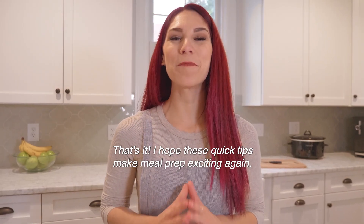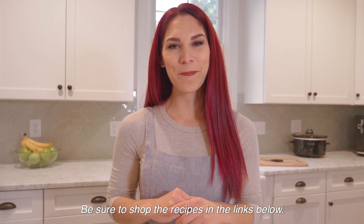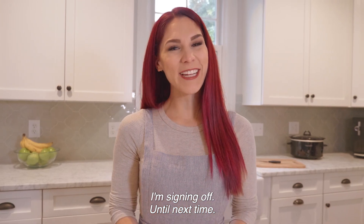That's it! I hope these quick tips make meal prep exciting again. Be sure to shop the recipes in the links below. I'm signing off until next time.